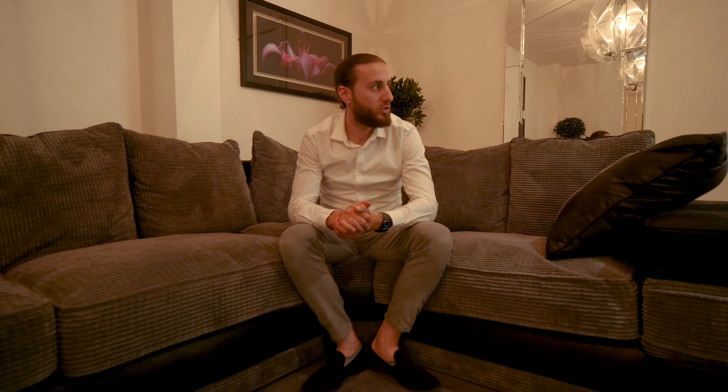Hi everybody, it's Adil from Key Property Consultants and we're back with another video tour. Today we're in Dartford Stone DA2, and I'll be showing you a beautiful property that has lots of original features.